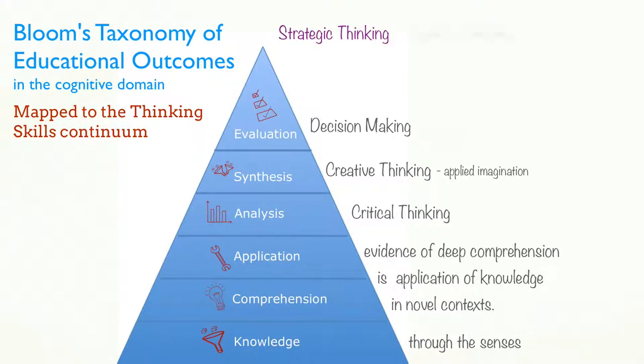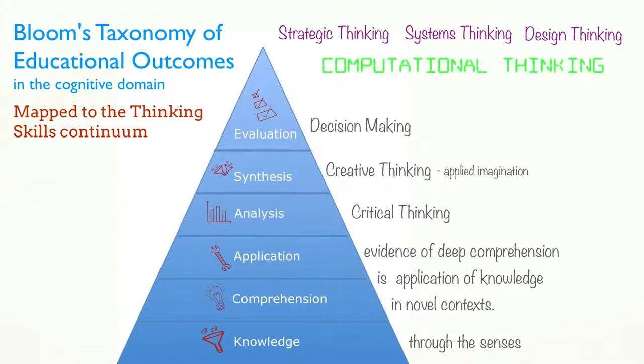Strategic thinking, systems thinking, and design thinking are special cases of thinking required to solve complex problems in specific situations. In the 21st century, our ability to interact with computers will become increasingly important, and a relatively new addition to the thinking skills continuum is computational thinking, which involves algorithmically solving complicated problems of scale.